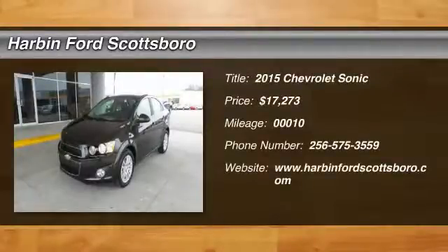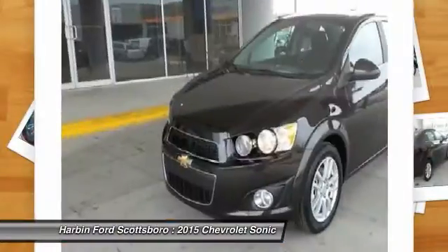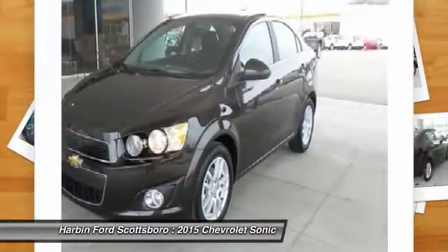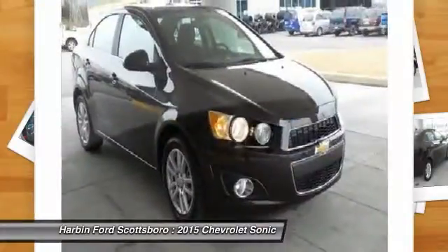The 2015 Chevrolet Sonic. The taut, strong body lines and powerful stance of Chevy Sonic allude to the power you'll find under its hood. Throw a little extra power into the mix with the available turbocharged engine.